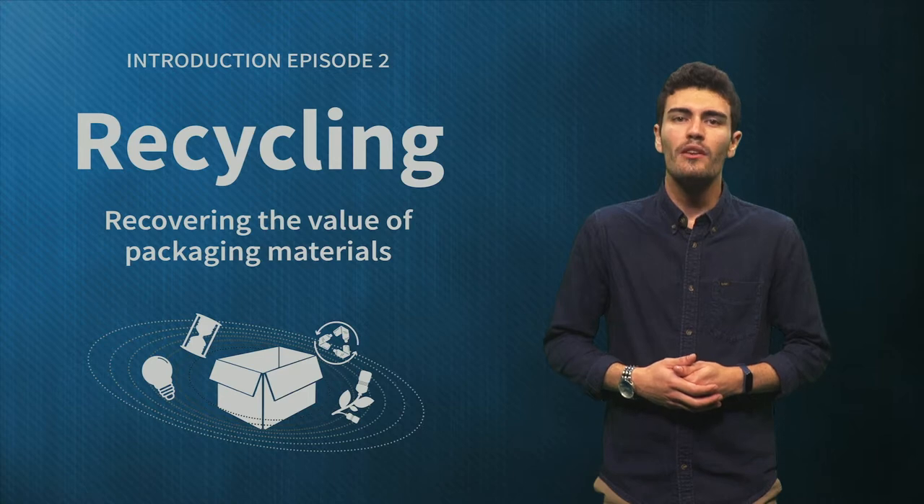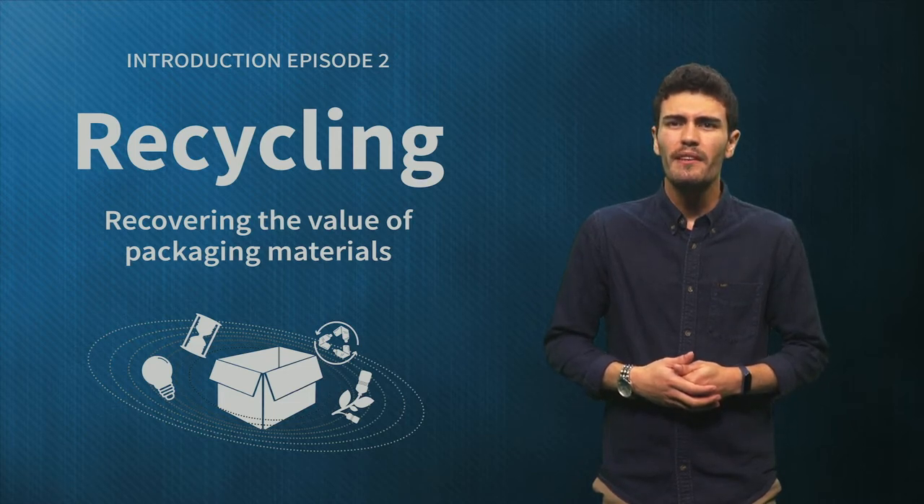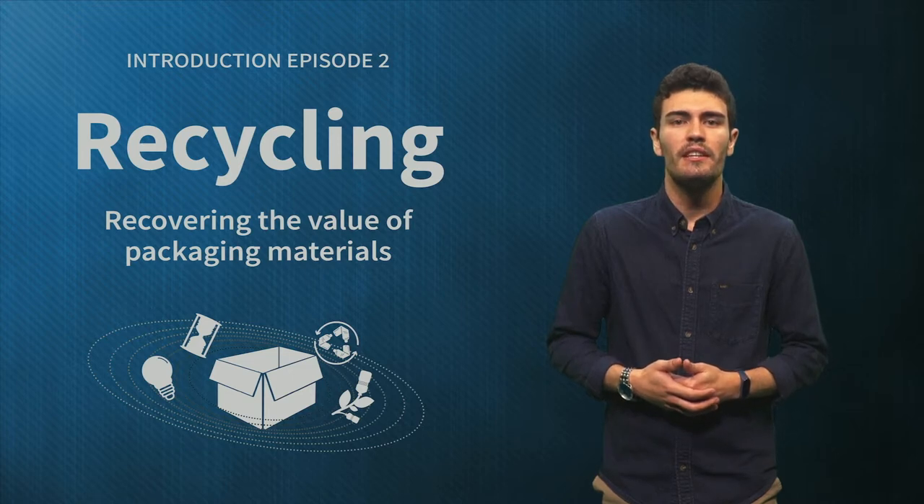This week we will look at the recycling of packaging and how to design packaging to improve recyclability. Recycling is probably the best known strategy of the four in our course, and multinationals like Unilever, Coca-Cola and Nestle have pledged to make their packaging recyclable in the near future.